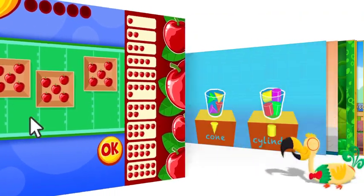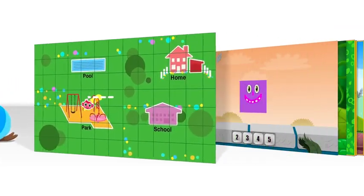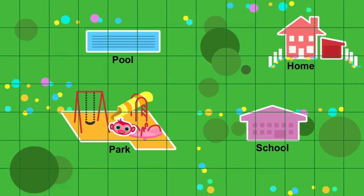Students really enjoy using MathSeeds, and by using the MathSeeds placement test, each student will be working at a level that matches their current ability.